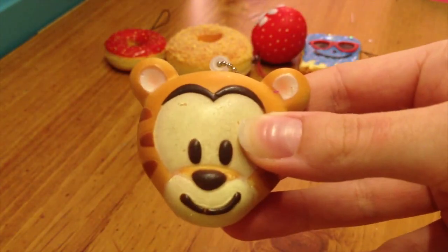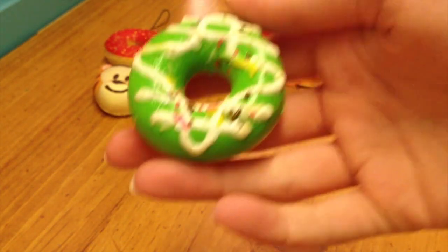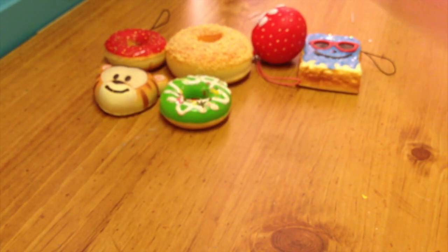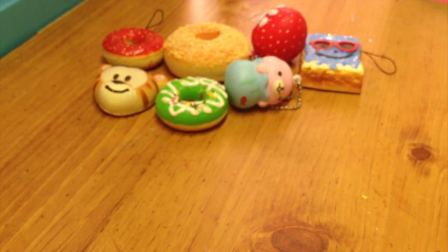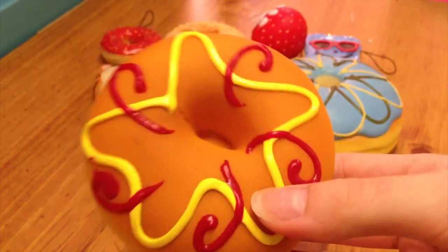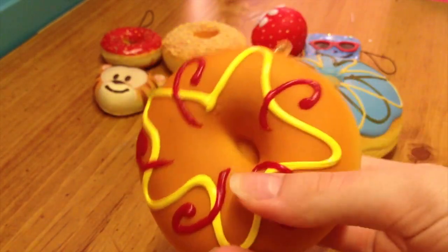This Tigger, this Donut which was my first squishy that I ever got, this Mamma Goma in a fish tank, this Purdue Donut, and this Donut which looks like mustard and ketchup, which is really gross.